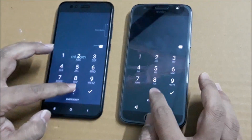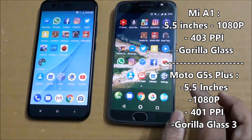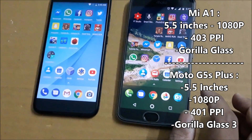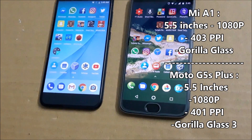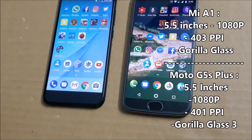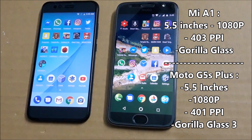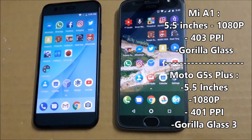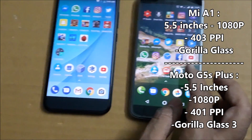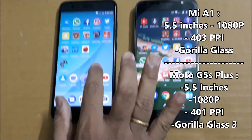Let me start with the display. Both phones have a 5.5-inch IPS LCD display, 16 million colors, and very similar pixel density — 403 ppi on the Xiaomi Mi A1 versus 401 ppi on the Moto G5S Plus. For display protection, the Moto G5S Plus has Gorilla Glass 3, whereas the Xiaomi Mi A1 has Gorilla Glass but the specific version is not yet confirmed.